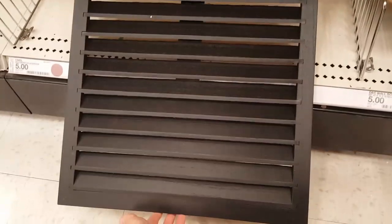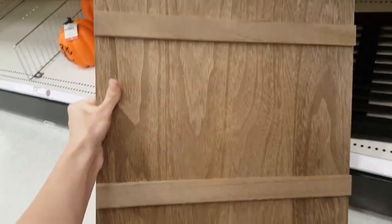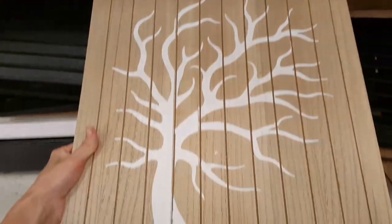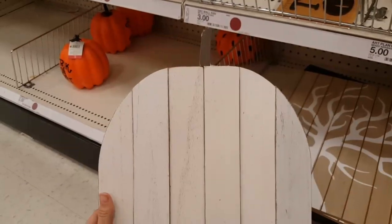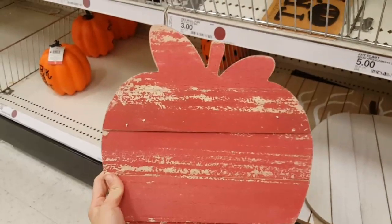This large $5 shutter was a fun new find. They also had some larger signs that you could add your own wording or embellishments to — those were $3 — and then this pumpkin shape and this red apple.